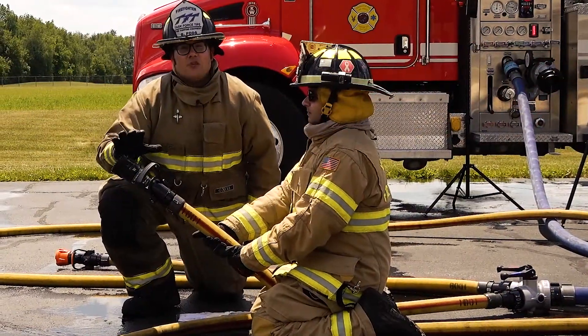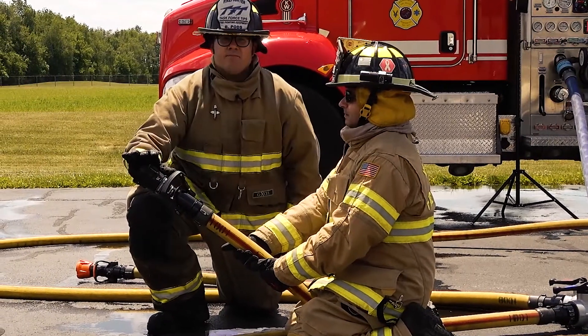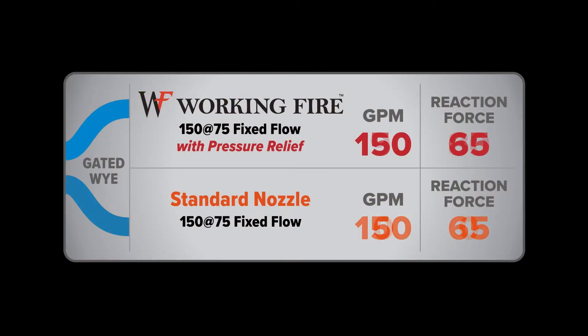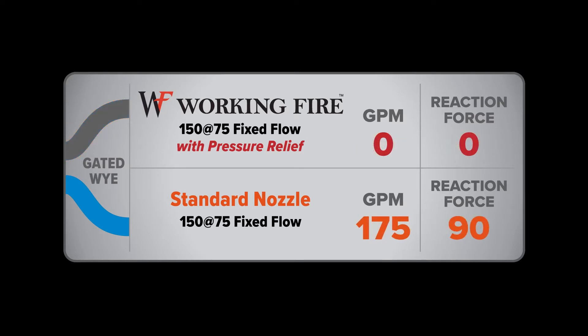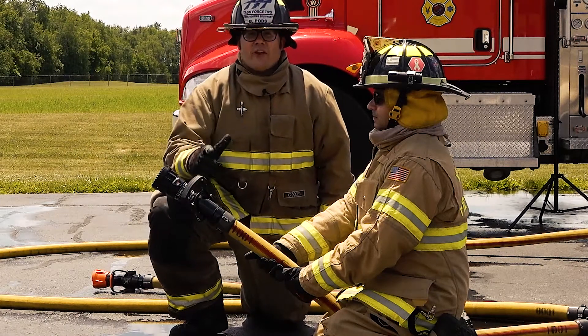The working fire fixed flow nozzle with pressure relief wins again. During gated Y operations, when one line is shut down, the working fire GPM increase is about 20 GPM more, and the reaction force is about 10 pounds less than a standard fixed flow nozzle.